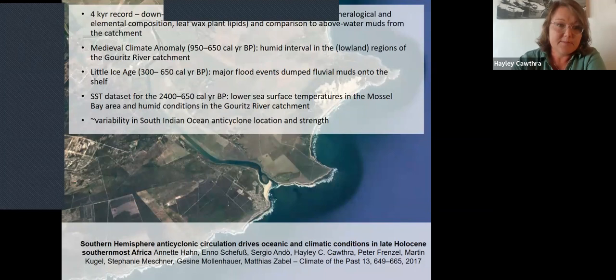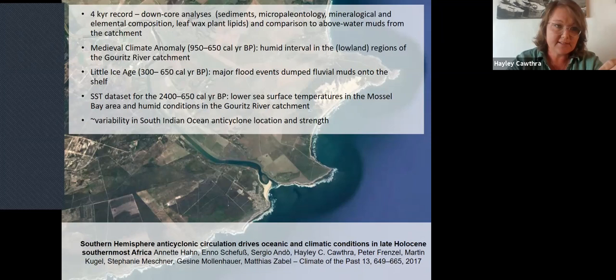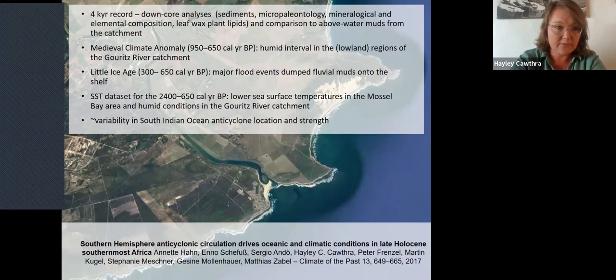The cores also indicated some interesting peculiarities in the climate record. Specifically, off the Gouritz River we picked up evidence for the Medieval Climate Anomaly — a humid, very warm interval normally reported in the northern hemisphere, sometimes linked to the rapid spread of bubonic plague. We see evidence for that down here in the south from sea surface temperature proxies. We also see evidence for the Little Ice Age that followed several hundred years later — also very prevalent in the north, when people were ice skating on the Thames River — and it appears to have had an influence in the south too.